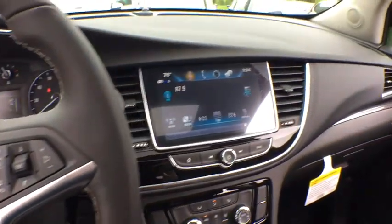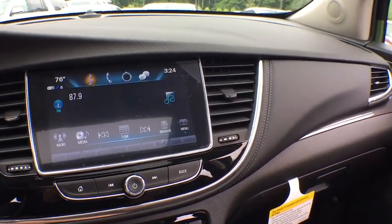Fog lamps, cargo cover, power outlet, steering wheel control, luggage rack, rear spoiler.